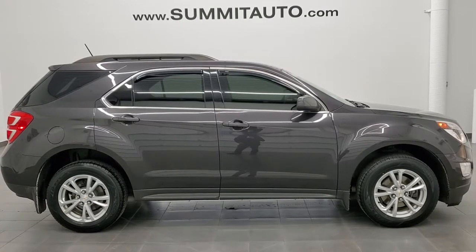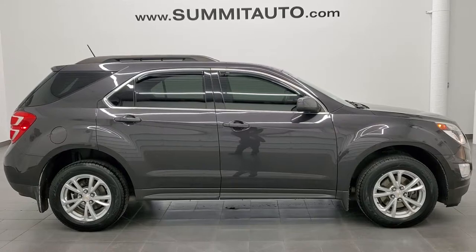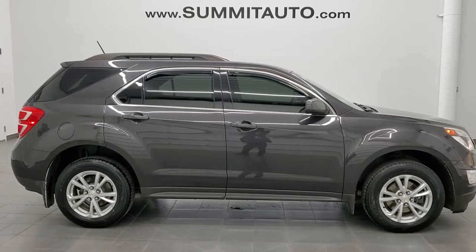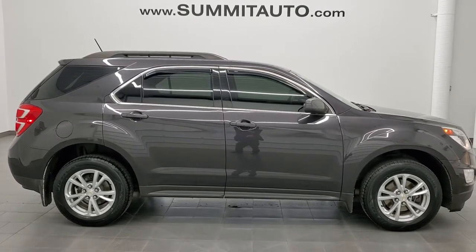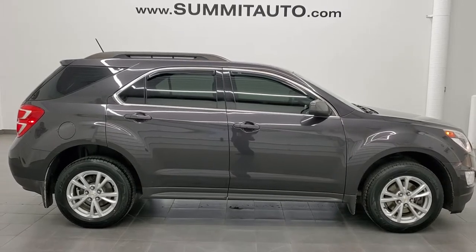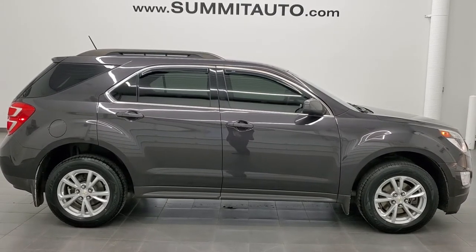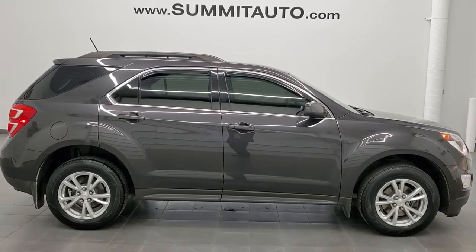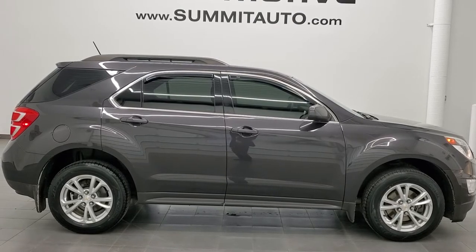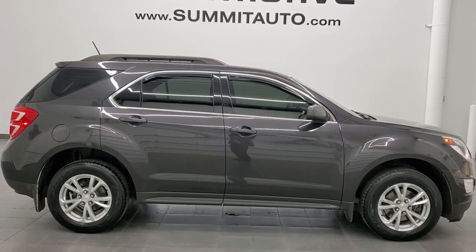Remember to like, subscribe, and share this video. Click the bell notifications and you'll get updates on the videos we do each and every day here at Summit Automotive. You'll see a link to subscribe to our YouTube channel in the upper left, a link to more Equinox videos in the upper right, a link to this vehicle on our website in the lower left, and a link to one of our latest YouTube videos in the lower right. We're super excited to help you with this ultra clean 2016 Chevy Equinox LT in Tungsten Gray Metallic. Thanks again for checking out the video — remember to like, subscribe, and share.